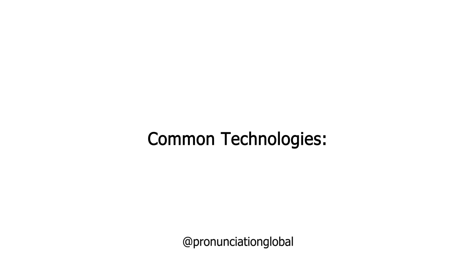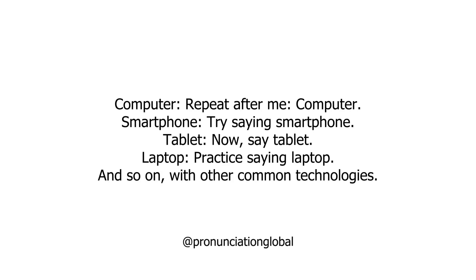Common Technologies. Repeat after me: Computer. Smartphone. Try saying: Smartphone. Tablet — now say: Tablet. Laptop — practice saying: Laptop. And so on with other common technologies.